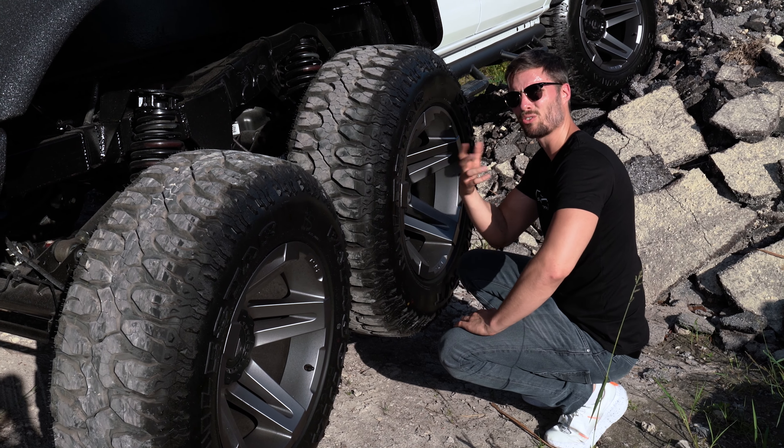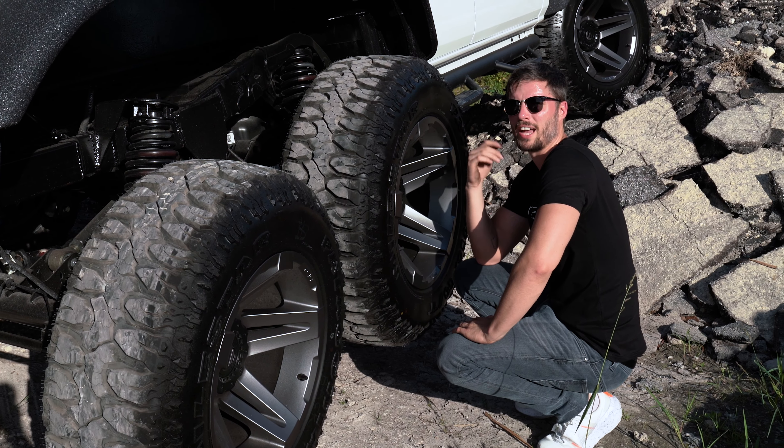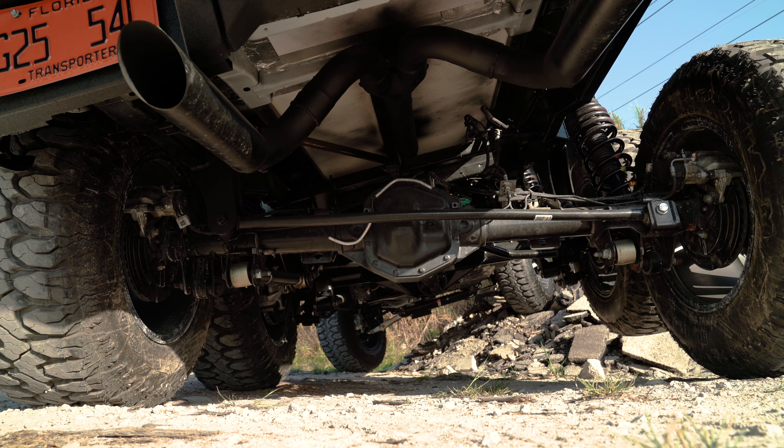You guys might be wondering: is it really 6x6 or is it just a free axle? Before I go on this truck, I want to let you guys know it's not really a full-blown review because I don't have much time with it. It's more of a first look at what Apocalypse's new project looks like and their future plans with it.